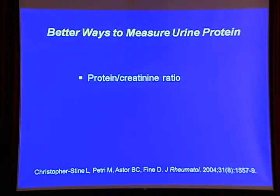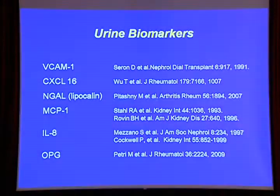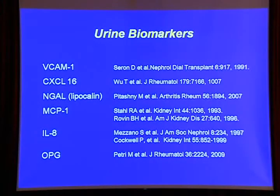The second caveat is that there is a circadian rhythm — urine protein is higher in the morning. Ultimately, we all wish we had urine biomarkers of disease activity so we wouldn't have to do kidney biopsies. We would be able to determine whether the patient is responding to treatment or whether they were flaring just by measuring something in the urine.